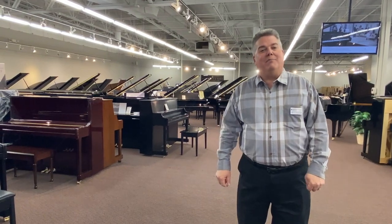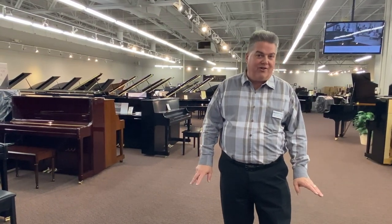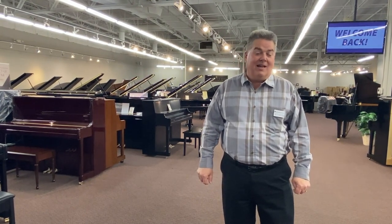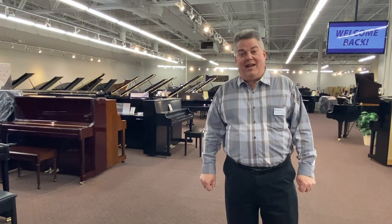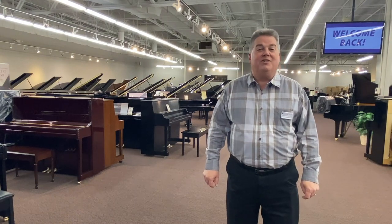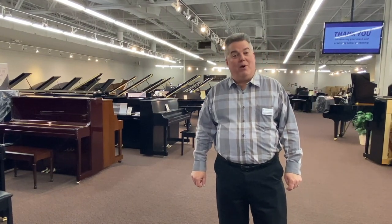There is a piano dealer in the Midwest that unfortunately had to close its doors because of the pandemic, but where you gain is we are going to be liquidating those pianos here in our Denver store starting on Thursday, February 11th.